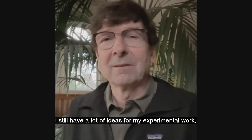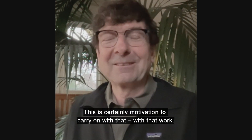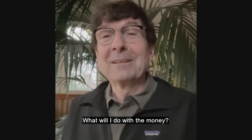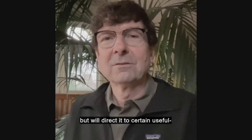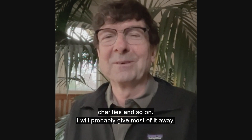I have a lot of ideas still for my experimental work for future studies, and this is certainly motivation to carry on with that work. What will I do with the money? I've decided that I don't want to live off it, but that I will use it — I will direct it to certain useful charities, and I'll probably give most of it away.